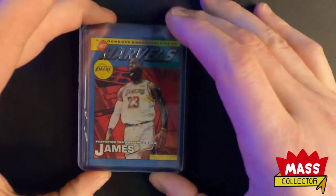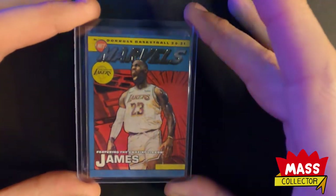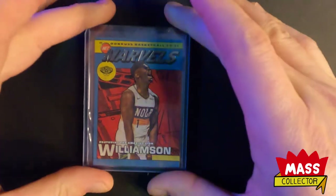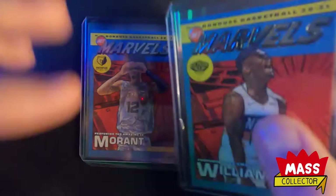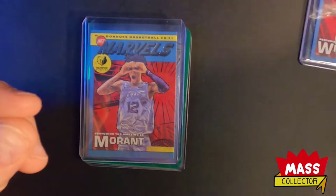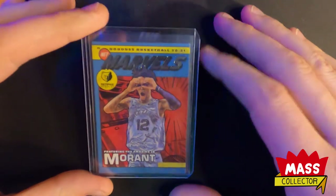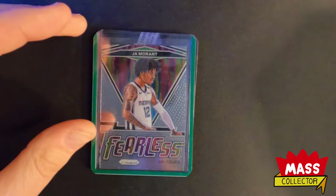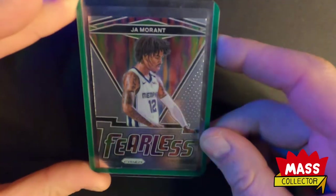Getting into some single cards I've been buying off eBay - I bought a Marvel LeBron. I love these Marvel cards. Got Zion's Marvel card too. Make sure you zoom in as much as you can on these listings to check out the corners, because one little white corner will totally screw you. Got a Ja Morant, and I definitely have some that have corner issues. Got a Ja Fearless - it's not a silver, just a base.